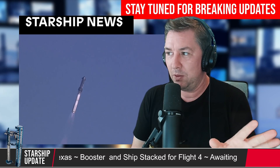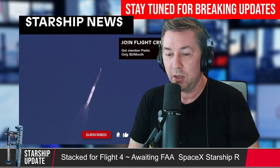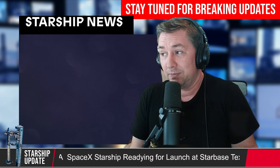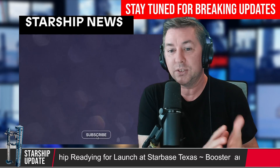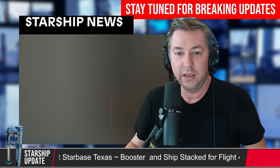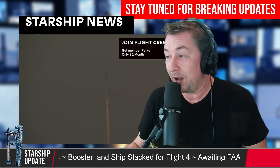In 2019, the FAA and SpaceX worked together to do an environmental study at Kennedy Space Center so SpaceX could launch Starships. Everything was ready to go for that version of Starship in 2019, but the scope of Starship has changed dramatically since then. So the FAA and SpaceX are now working together on a new proposed vehicle operator launch license at Kennedy Space Center, along with a new environmental review of Starship.